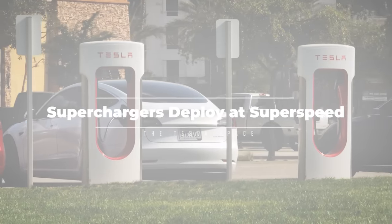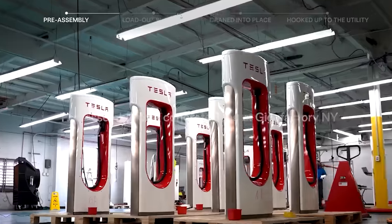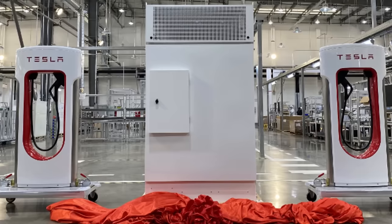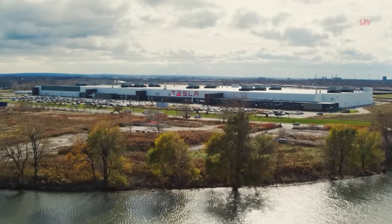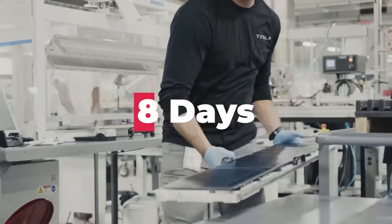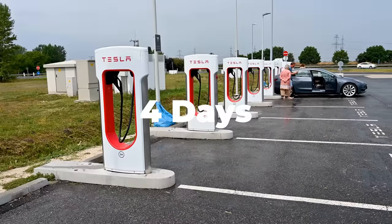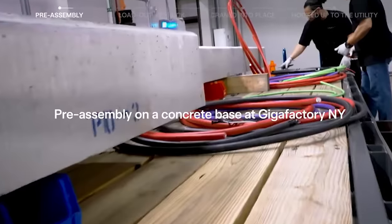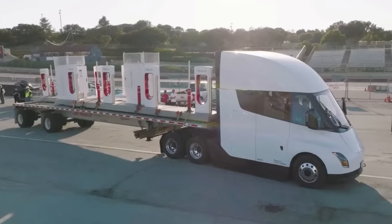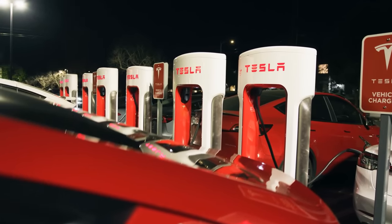Tesla has revealed that it can now deploy prefabricated superchargers in a game-changing four days — the time between delivery of the prefabricated V4 charging hardware to the worksite and getting the system operational. To accelerate installations, Tesla started building prefabricated superchargers a few years ago at their gigafactory in Buffalo, New York. In 2022, the automaker showed it could build a 12-stall supercharger station with that factory production line in just eight days. Now, Tesla has optimized its prefabricated supercharger units with Supercharger V4 to deploy a new station in just four days, making concrete slabs with holes and conduits for the cables and installing stalls and cabinets at the factory — drastically slashing installation time on-site. Tesla is currently greatly accelerating supercharger deployment to support the growing number of people using the charging network as it opens up to non-Tesla EVs.